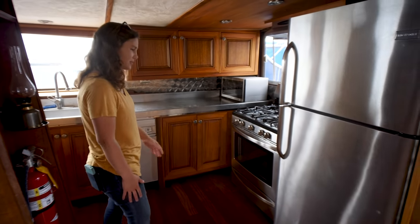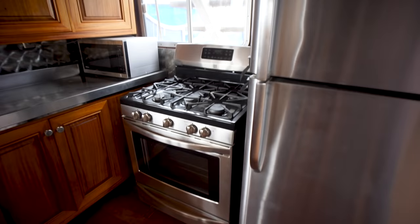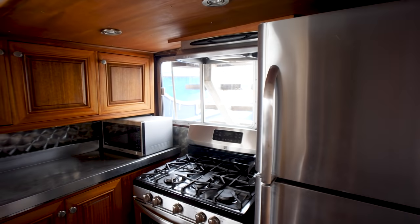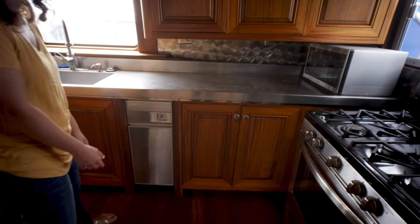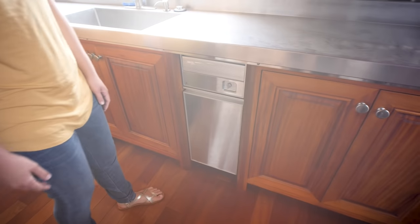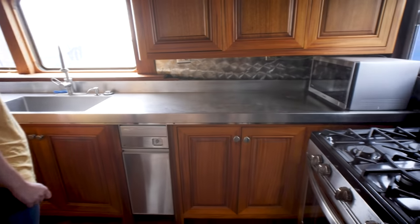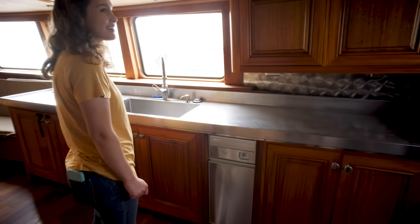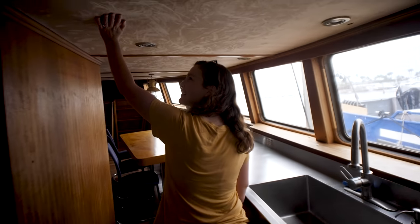This is the galley. We've got a full-size fridge, a range that looks like a household range, a microwave, a lot of storage space, and I think this is a trash compactor. This kitchen might have more cabinet space than our current kitchen at home. The headliner is like velvet — a really nice touch.